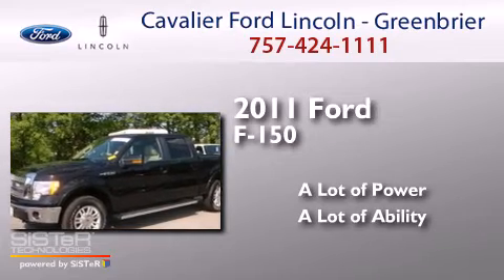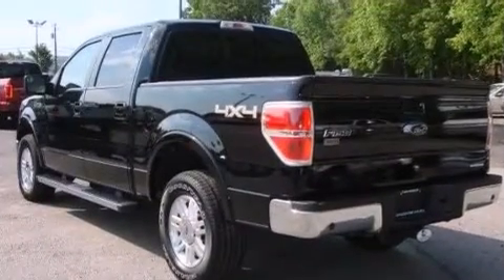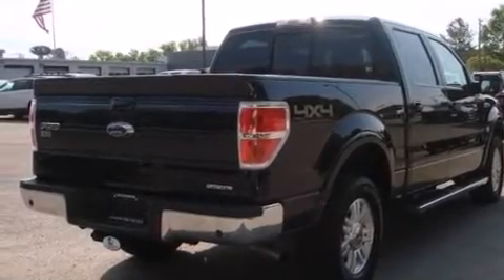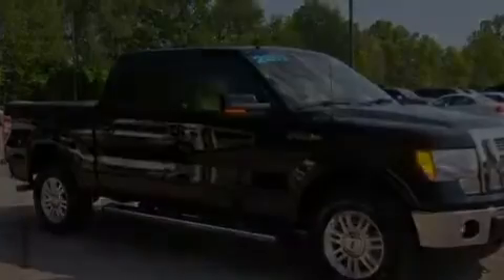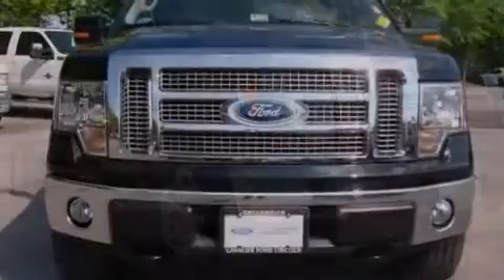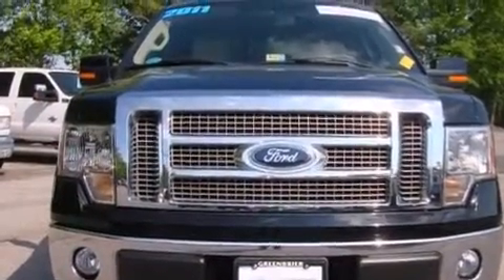This is a 2011 Ford F-150. Its top features include a navigation system, a rear view camera, a remote start feature, heated seats, satellite radio, aluminum wheels, an integrated tailgate step, and traction control and stability control systems.